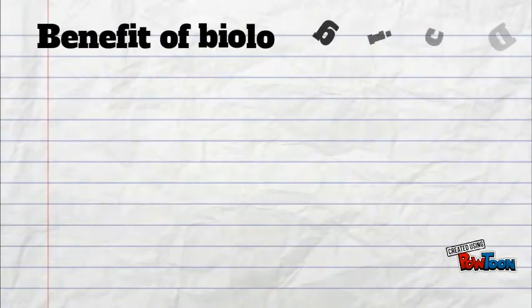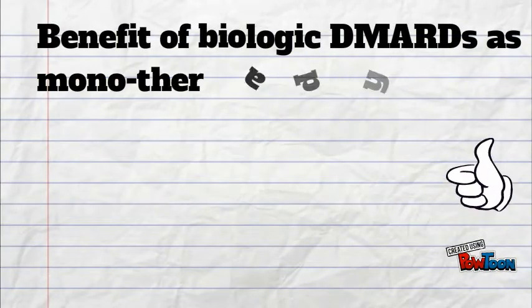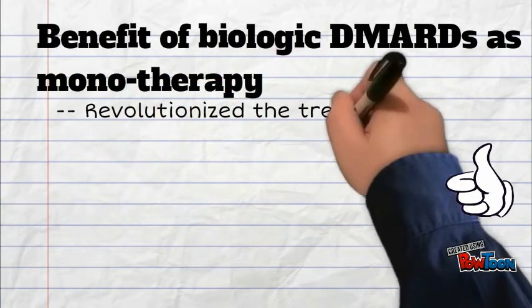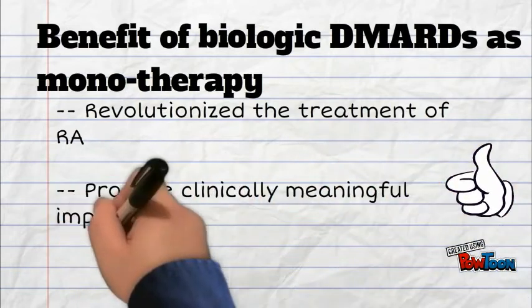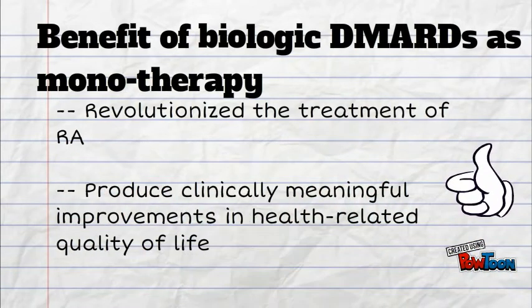Benefits of biologic DMARDs include use as monotherapy. Biologic therapy is revolutionary for the treatment of rheumatoid arthritis, producing clinically meaningful improvement in healthy lifestyle.